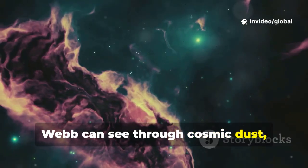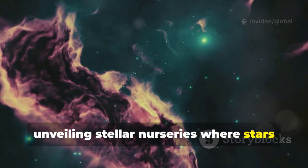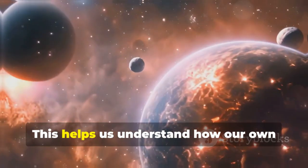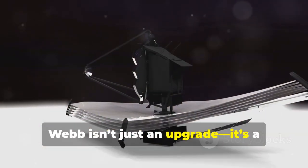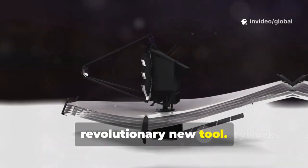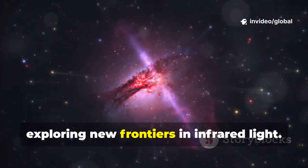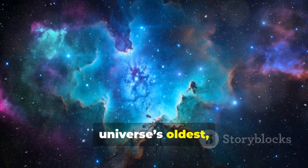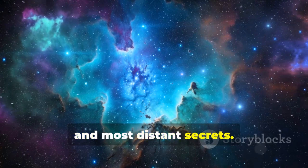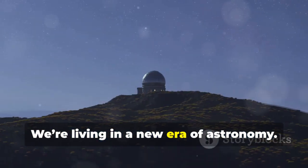Webb can see through cosmic dust, unveiling stellar nurseries where stars and planets are born. This helps us understand how our own solar system formed. Webb isn't just an upgrade — it's a revolutionary new tool. It builds on Hubble's legacy, exploring new frontiers in infrared light. This special vision unlocks the universe's oldest, coldest, and most distant secrets. We're living in a new era of astronomy.